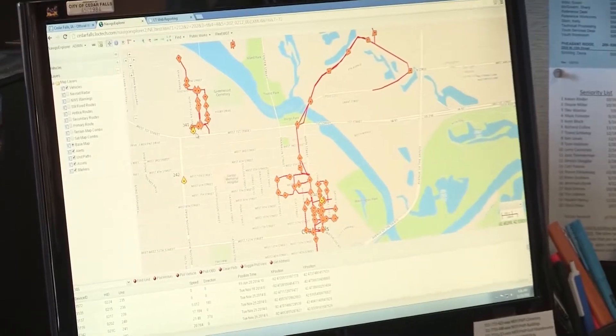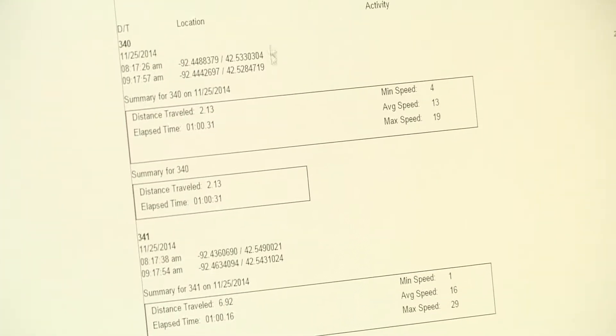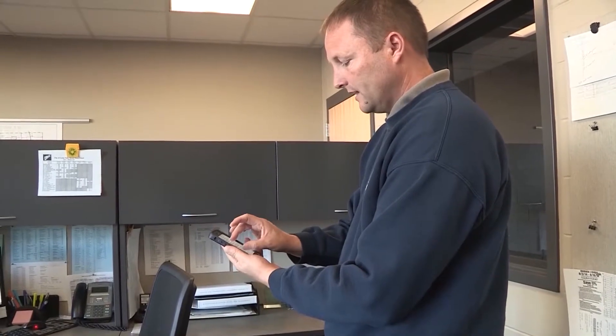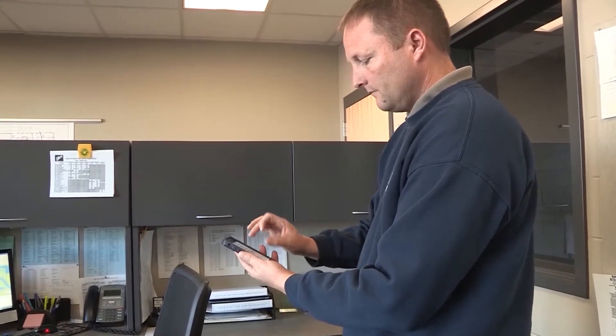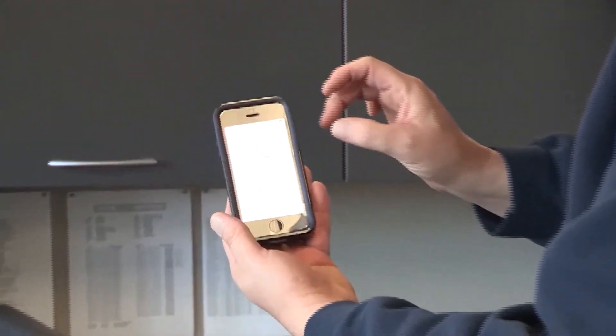When a resident calls saying their street's been missed for garbage, we can go back to the reports and look to see if they haven't been down that street yet. Before we had the system, we would have to go out and manually drive through town to find out where the trucks were and see what cans had been emptied. But with this system, we can use our phones as well and track them on that if we need to, as well as here in the office.